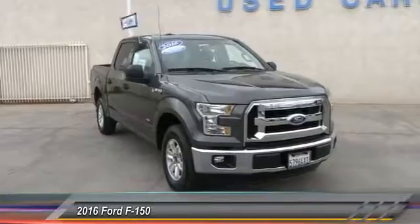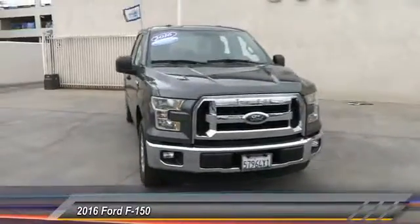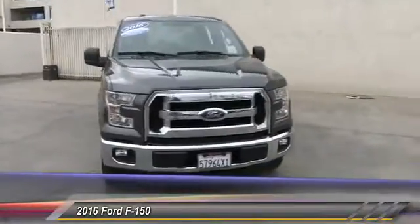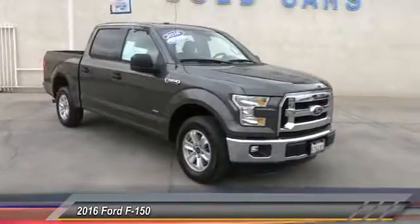2016 F-150. A Ford F-150 knows how to handle any situation. It's built to follow orders. No whining. This vehicle has less than 20,000 miles.